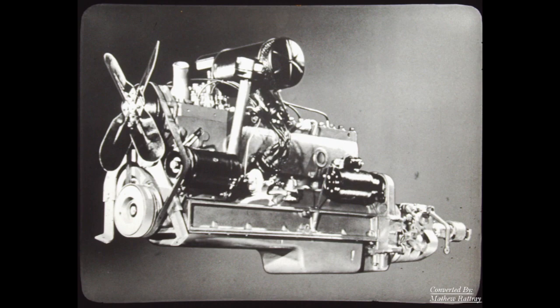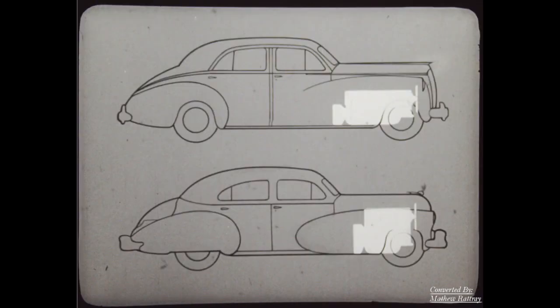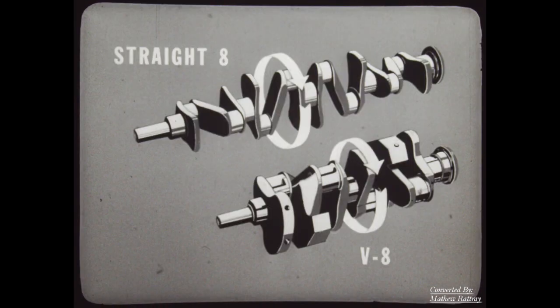For reliable operation and minimum service expense, the simplicity of Packard's clean-lined engine is by far the better choice. Some say the shorter V allows greater body room — perhaps it does. But modern styling requires a long hood to please the customer's eye, so all the space gained by the shorter V8 is actually space wasted under the hood.